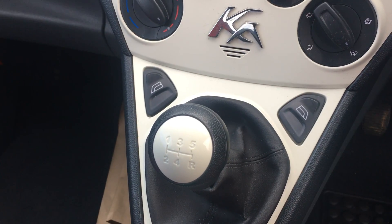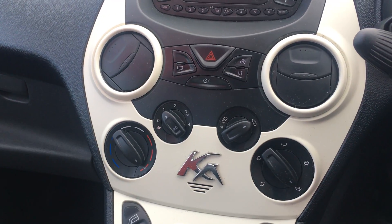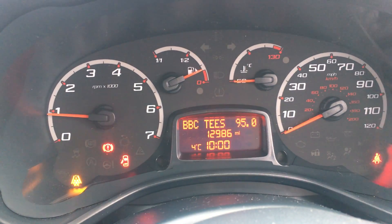The car's got front electric windows and manual air conditioning. The car also has stop-start technology. The car's done just under 12,000 miles.